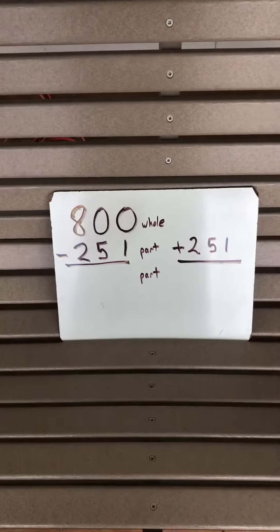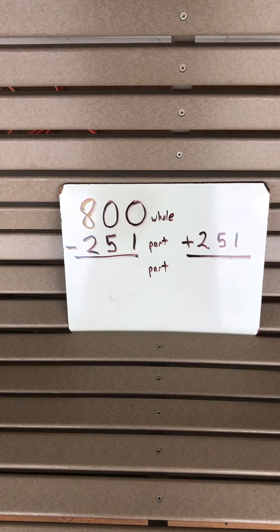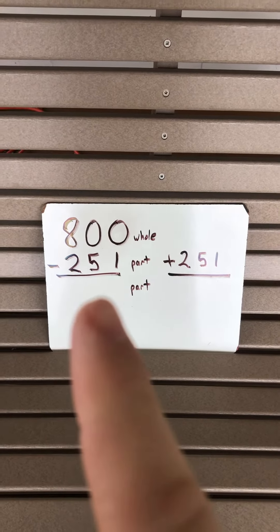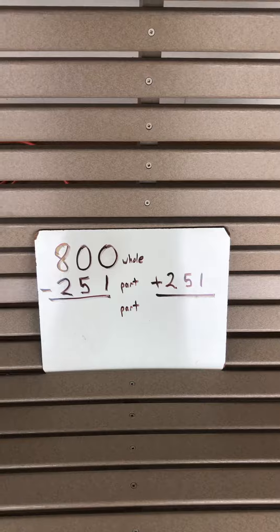Your first is your math problem — only one. It's an add to check. 800 is the whole, 251 is the part that you know. Subtract to find the part that you don't know. Then take the part that you don't know, that you solve here, put it up here and add it to 251. See if you get 800. If you did, you did your subtraction right.